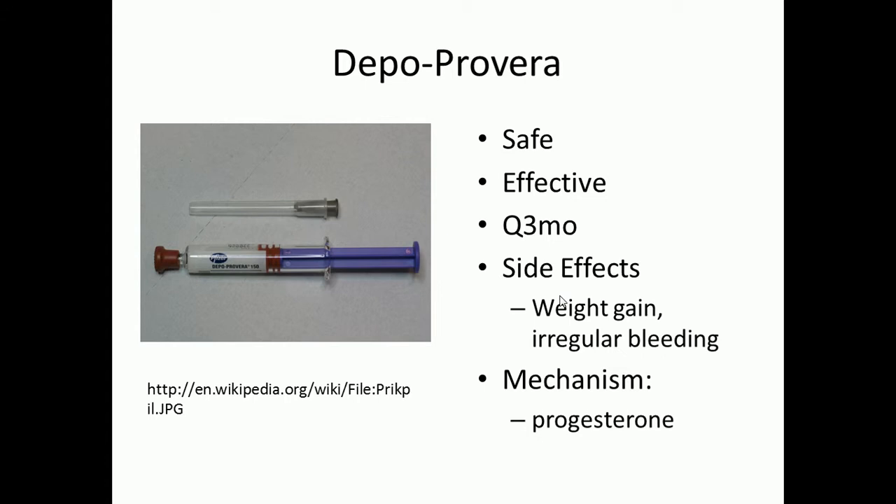You will need to go in to your doctor and get a shot every three months. How does it work? It loads up on just progesterone — you're going to have a form of progesterone and no estrogen.